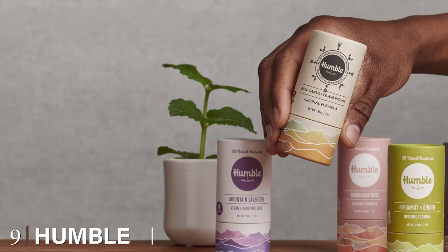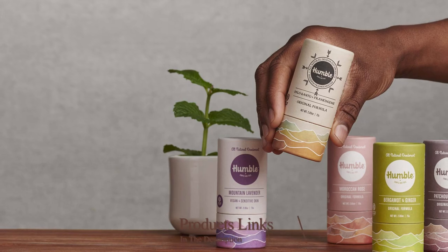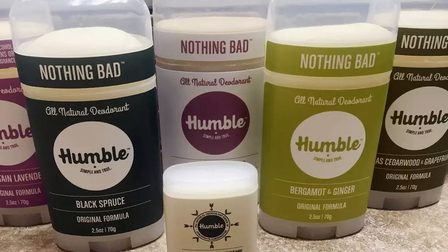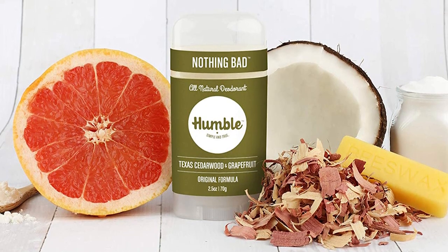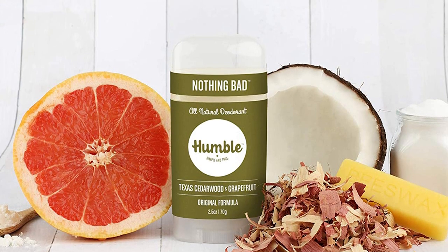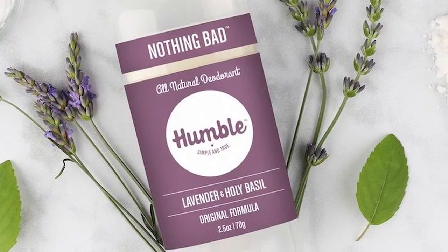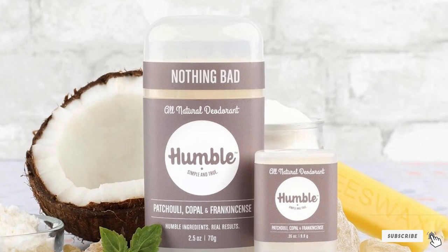Next at number nine, we have Humble All-Natural Deodorant. They boast it offers humble ingredients and real results — that's the power of all-natural, safe ingredients with no aluminum, alcohol, dyes, parabens, or artificial bactericides. Humble contains just four to five ingredients depending on which scent you select. A favorite is the Texas Cedarwood and Grapefruit: the combination of rich cedar and sharp citrusy grapefruit is a perfect pairing and smells great. Each stick is created in small batches, so you know care goes into each and every swipe.